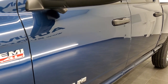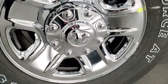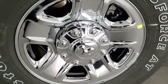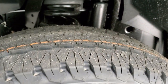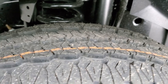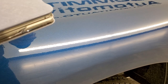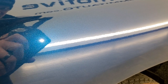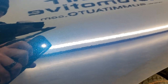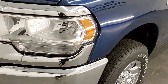Patriot Blue Metallic — one of my favorite colors on the Rams, glad they brought it back. This one with the chrome appearance group gives you the 18-inch steel wheels with the chrome covers, and it has Firestone Transforce AT LT 275/70R18 tires — definitely an all-terrain tread pattern. If you look at that Patriot Blue with a flashlight, you can really see that metal flake in the paint, especially with HD capabilities on.